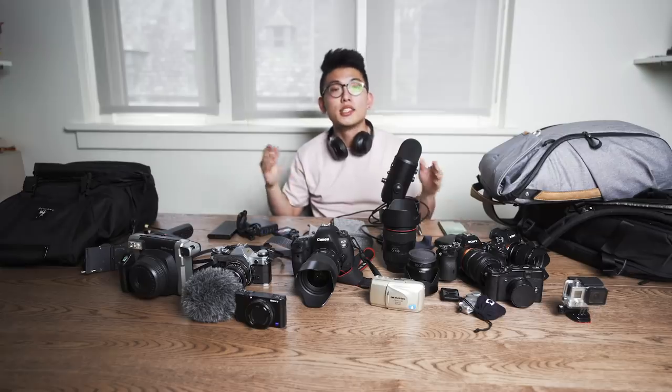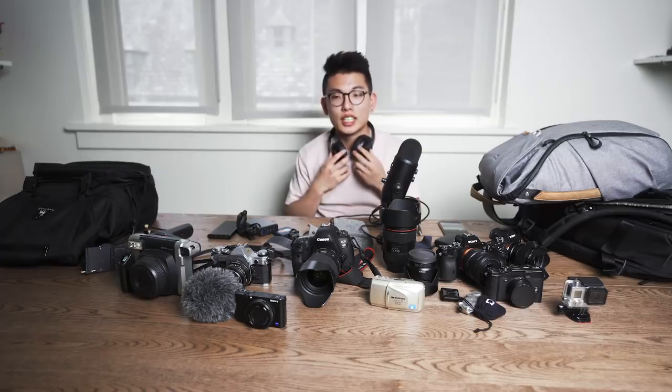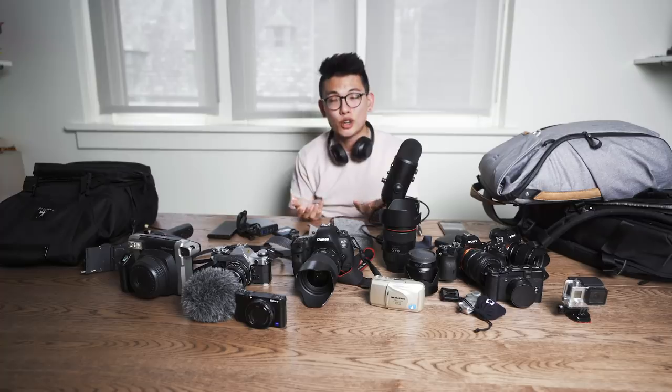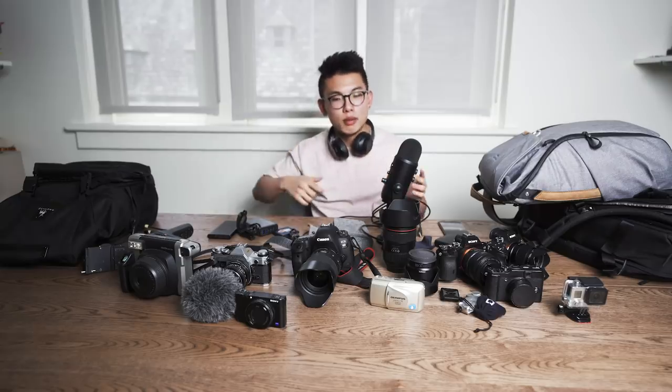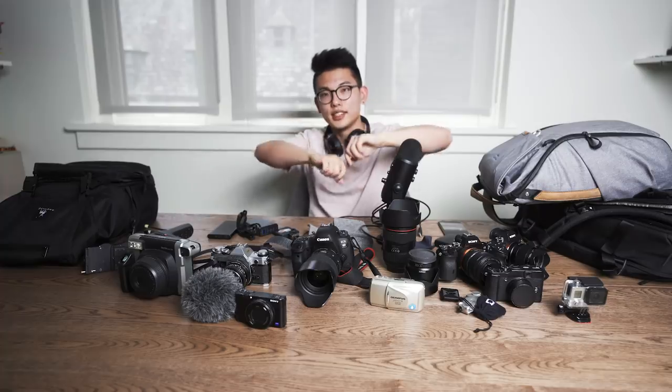And yeah, guys, that about wraps it up for my entire camera collection, accessories, gear, and anything I use to create content. I know that was a lot to cover. Like this took me years to accumulate all this equipment — don't think that it happens out of nowhere. It will take a lot of time, money, and investments to be made in your career and into your craft. So obviously take that into consideration. I hope you were able to get something out of this. Make sure to hit this video with a like if you enjoyed it, comment down below anything else you want to see, subscribe for more videos. And as always — don't stress, finesse.